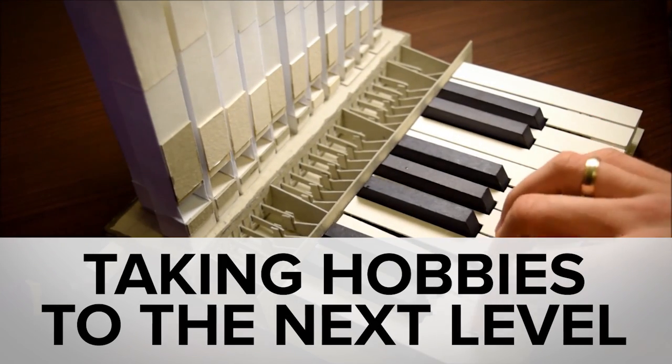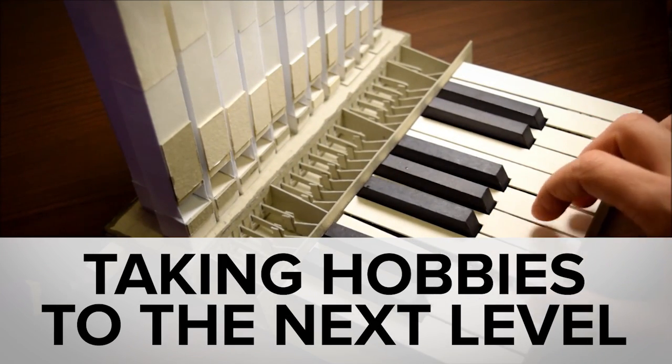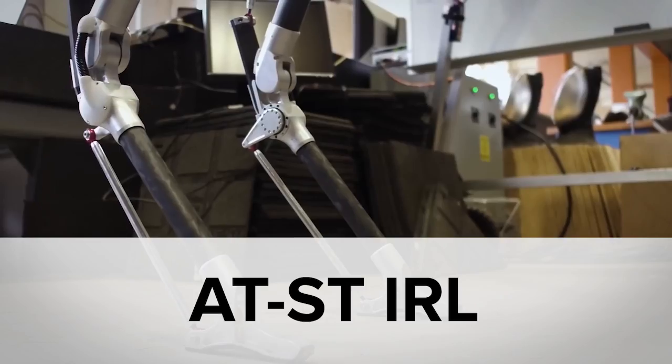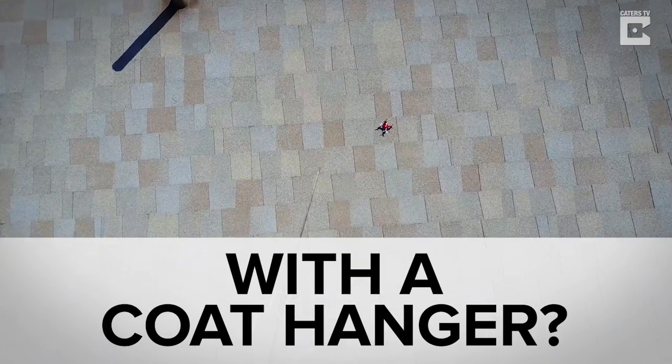While you were dreaming of playing this amazing organ made entirely from paper, you might have missed thunderstorms filmed from 249 miles above the earth, two-legged robots taking their first steps, and the most DIY drone rescue ever.